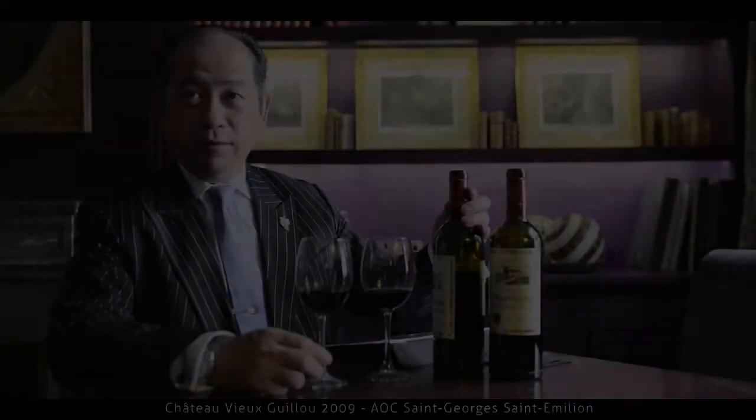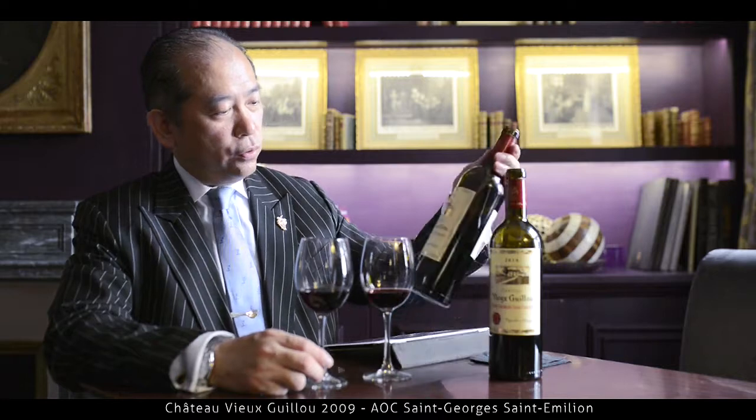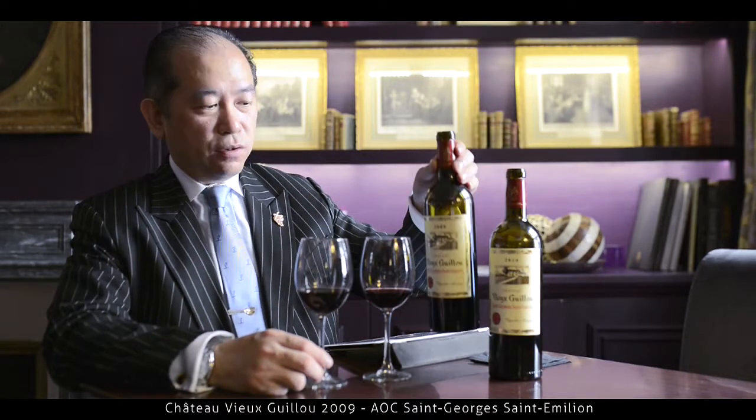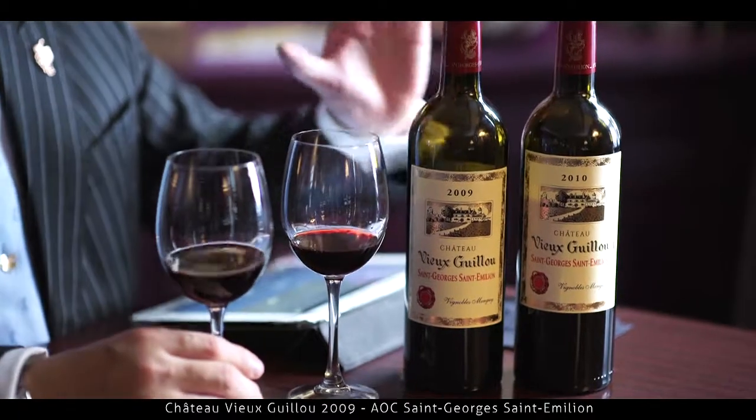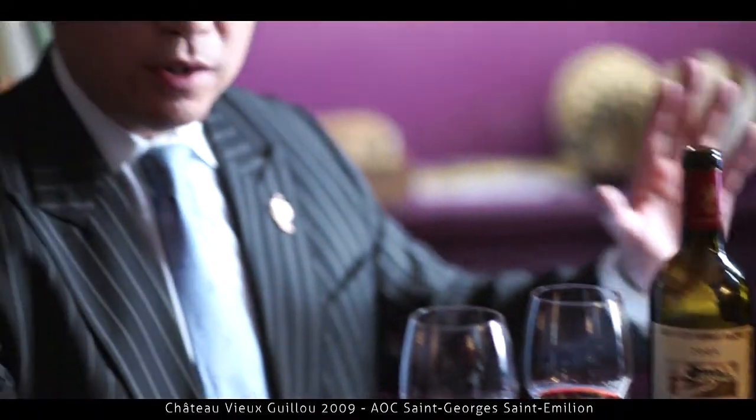Today we are going to taste a very, very good wine, which is Sato Ville Giu, from the Saint-Jean-Saint-Immeon. Two beautiful years — a really legendary pair with a lot of argument about which one is better: 2009 and 2010.